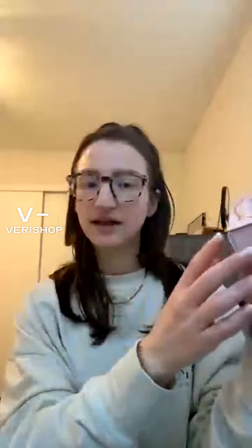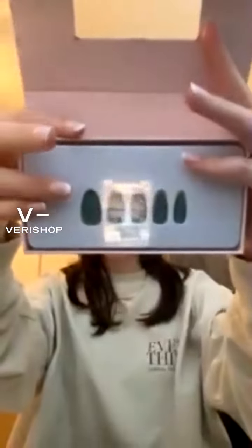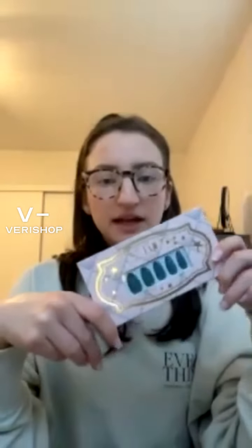The other new nail product I received is the Tip Beauty GI Jane Nails — these are nail tips and they're super affordable at $8. This comes with 24 nails in a beautiful sage green color. They are matte so they won't be super shiny, and I think this color is great for springtime.